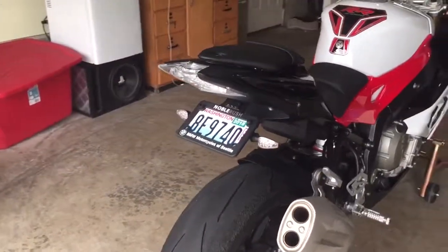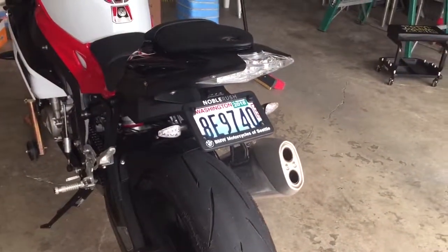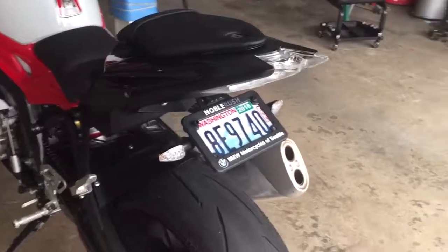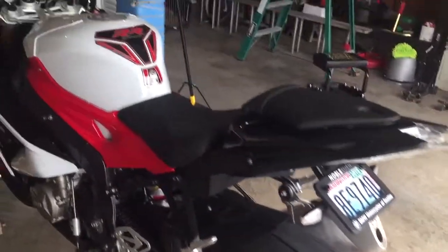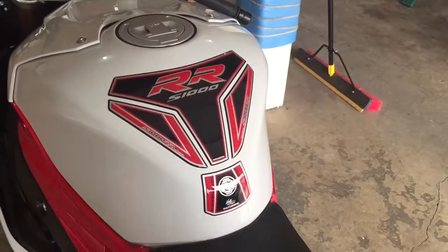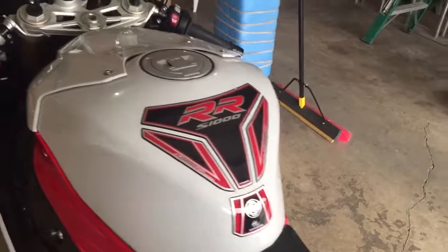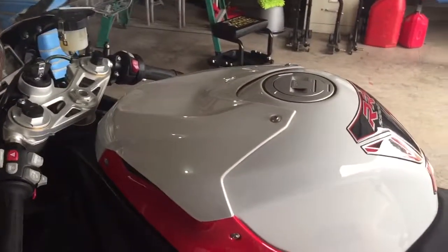I am going to make a few modifications to it. I did put the undertail on it from TidyTail — Chris Reese on eBay. Give him a good shout out — it's an excellent, inexpensive change to the bike. I did also do the Moto Graphics tank pad.